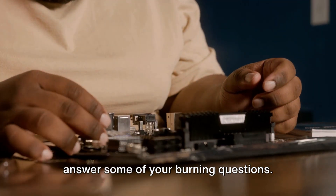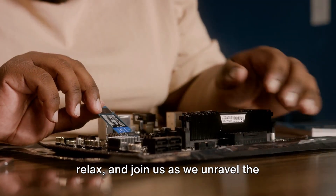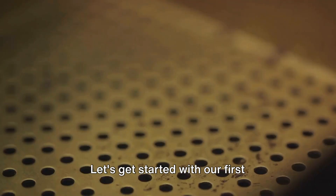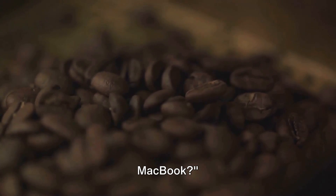We'll also look at what you should consider upgrading instead of memory, and answer some of your burning questions. So grab a cup of coffee, sit back, relax, and join us as we unravel the mystery of MacBook's memory magic. Let's get started with our first question: is 8GB of memory enough for a MacBook?